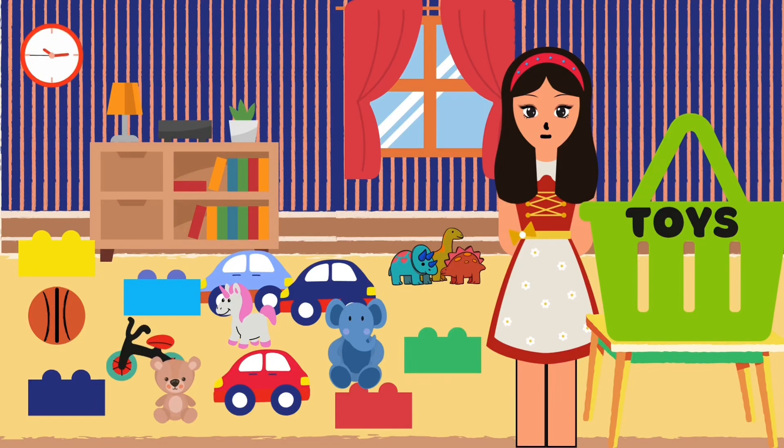Hi kids, it's time to tidy up the playroom. Let's pick up the toys and put them in the basket. And while we do that, we'll practice our counting and addition. Are you ready?